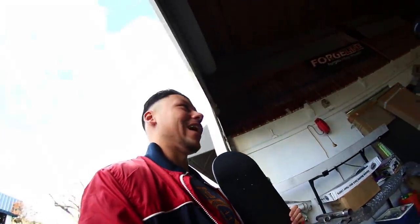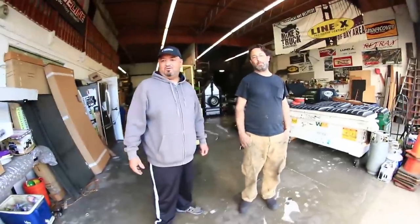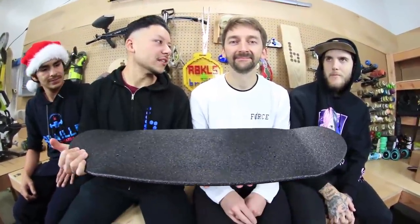I think this is officially the world's most indestructible skateboard — we'll put it to the test. Aaron, I would like to present to you the world's most indestructible skateboard. Did you just crush Roland's toe? It just broke — that was messed up.